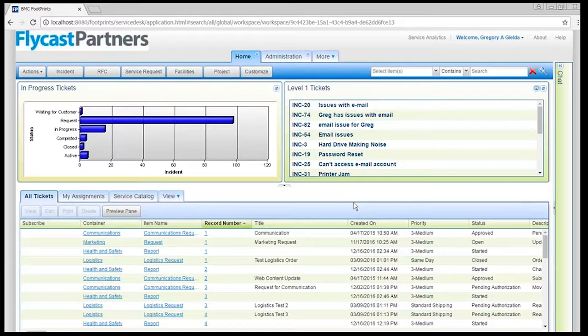We'll talk at a high level and review some of the Footprints capabilities, particularly as they pertain to version 12, because there are some major differences in the way version 12 works versus earlier versions. Those capabilities really make a big difference in the way you can utilize the product, especially if you may be on an existing version of Footprints and looking to make some changes.